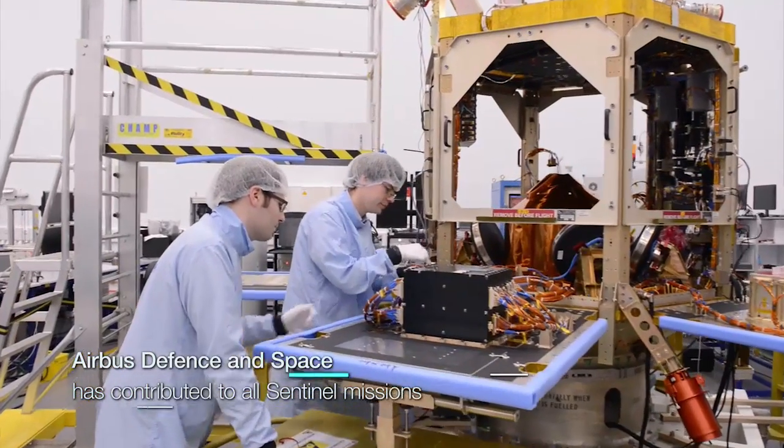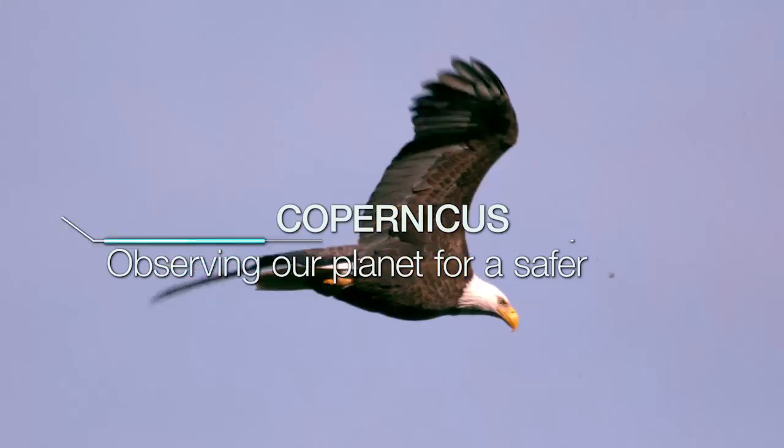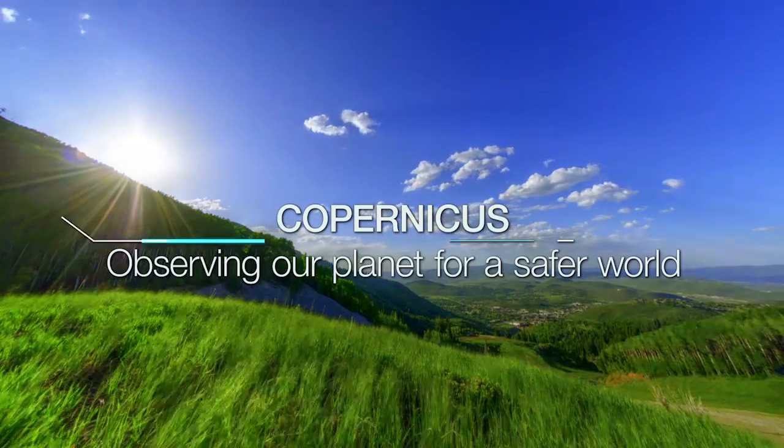Airbus Defense in Space makes vital contributions to all Sentinel missions and to the Copernicus Program as a whole.